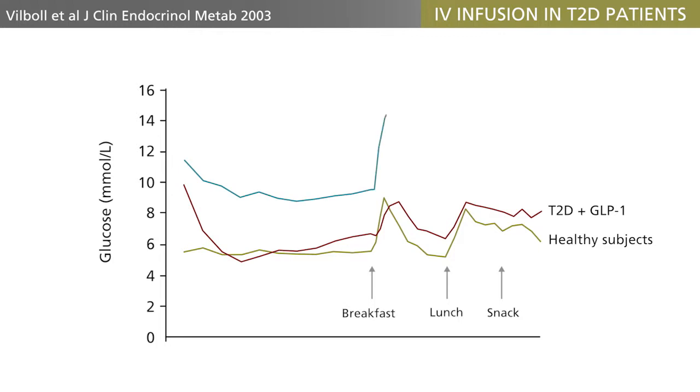In this figure, we see the results of an early study in which GLP-1, or saline, was infused intravenously to patients with type 2 diabetes. The infusion was given overnight and well into the following day, covering a couple of meals.